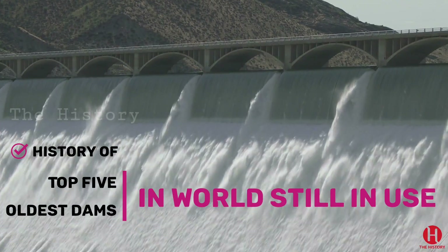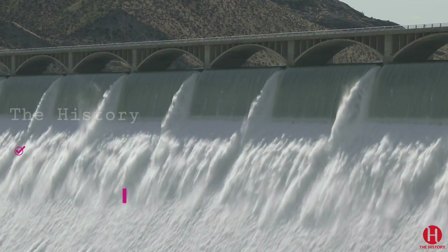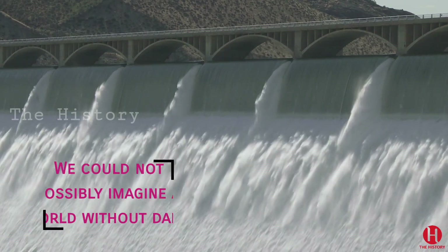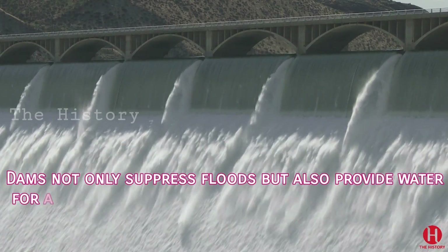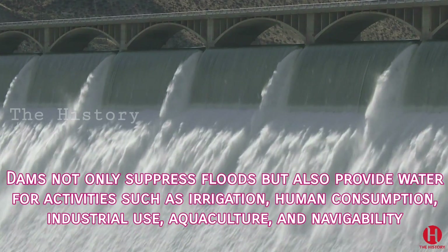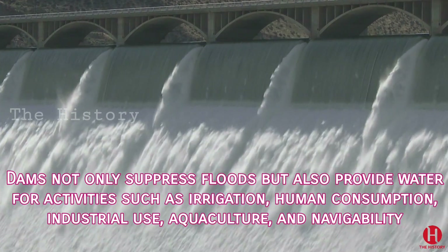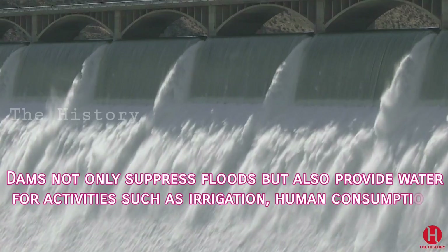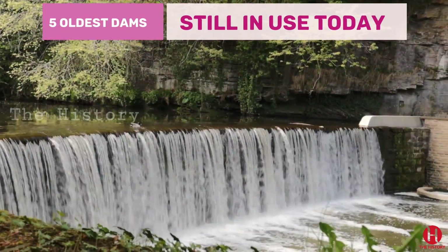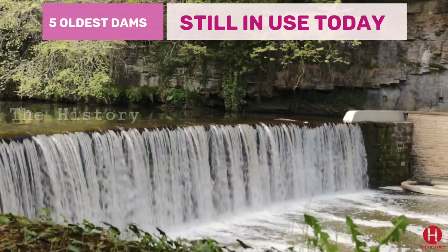History of top 5 oldest dams in the world still in use. We could not possibly imagine a world without dams. Reservoirs created by dams not only suppress floods but also provide water for activities such as irrigation, human consumption, industrial use, aquaculture, and navigability. Here are 5 of the world's oldest dams which are still in use today.